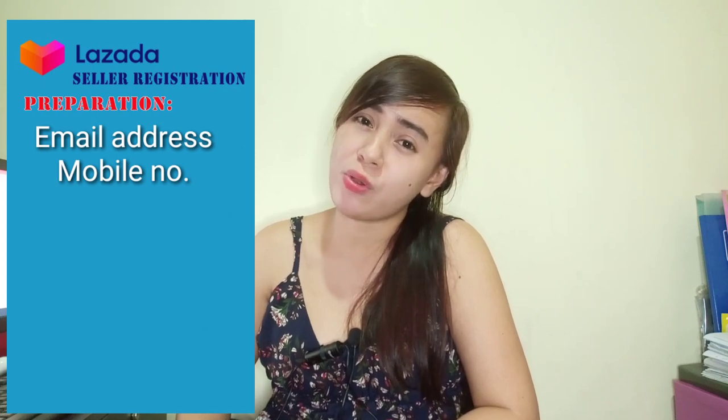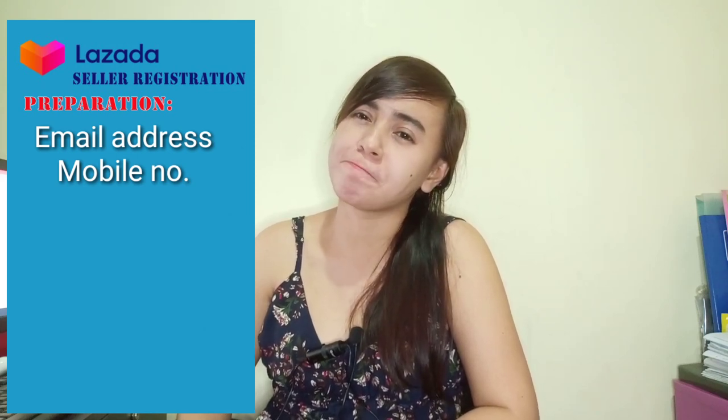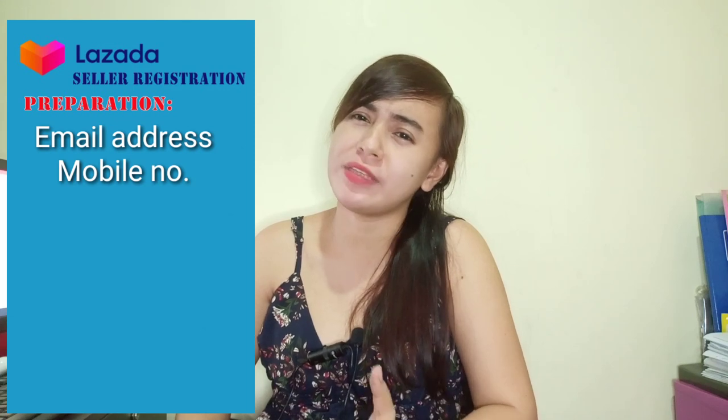Here is the list that you can prepare before you register. Number 1 is your email. Here is the list of notifications from Lazada for your new store — other details, returns, and everything.